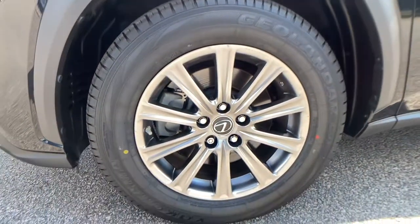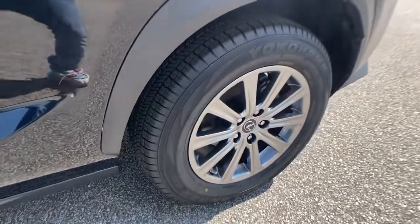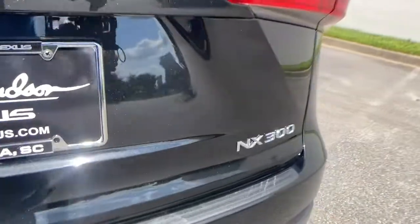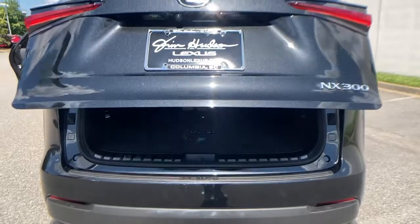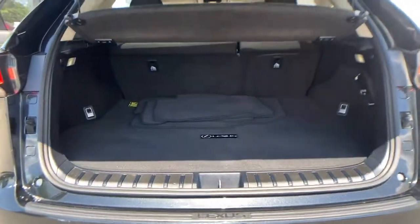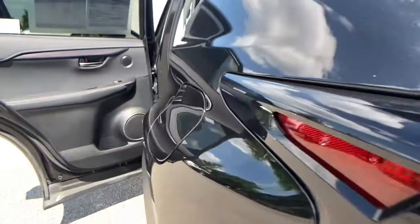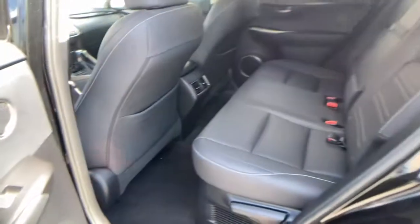Versatility meets style in this premium NX. See for yourself when you take it out for a test drive. Our professional staff looks forward to giving you excellent service. Thank you for listening.